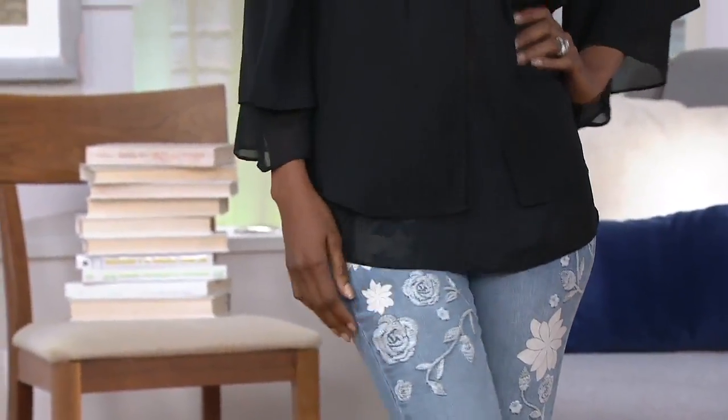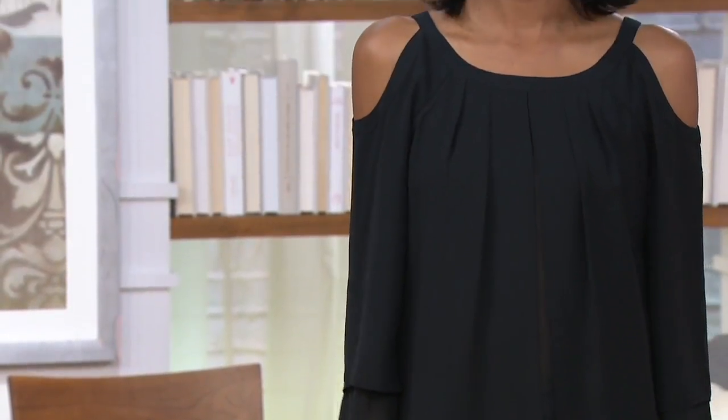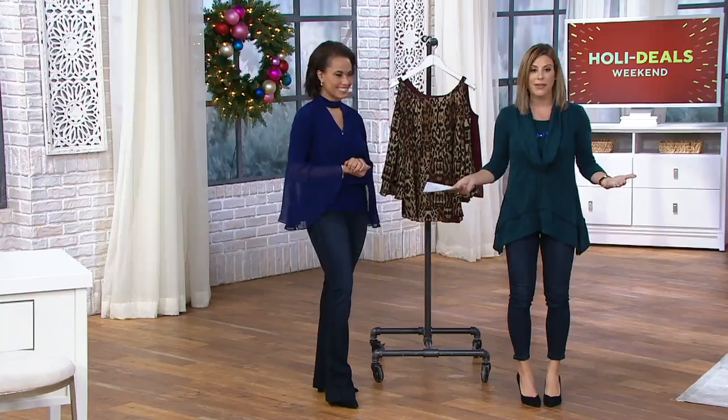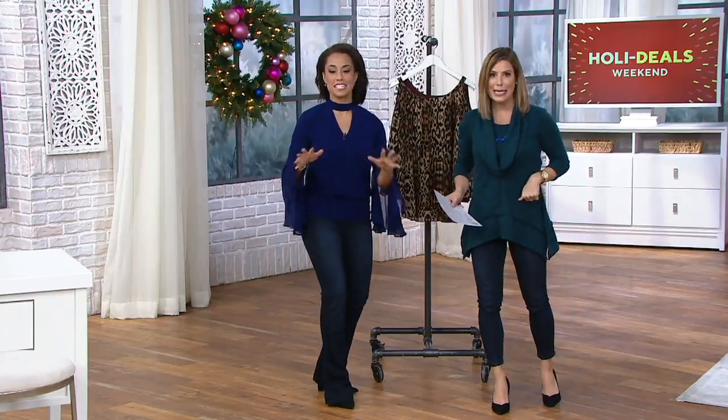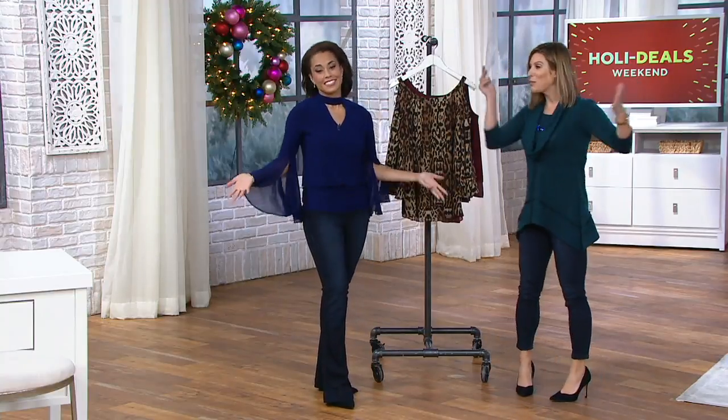It's a woven, it's 100% poly, machine wash, dry flat. Sizes extra extra small through 3X, and your savings is $38, so $11.99. If you're just tuning in and you see prices like $11.99 and you're going, oh, that must be the easy pay. Welcome in to Fashion Clearance Blowout.